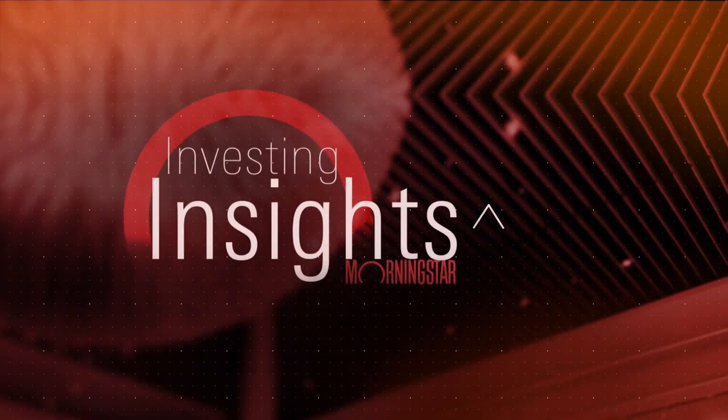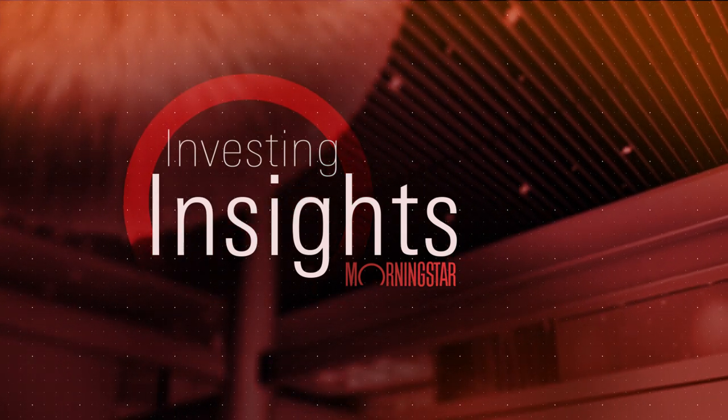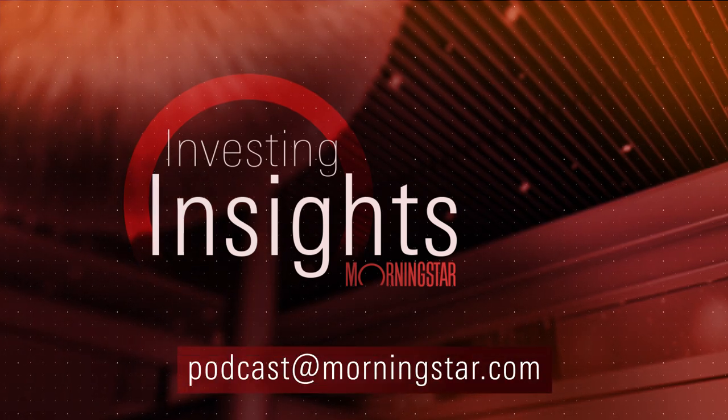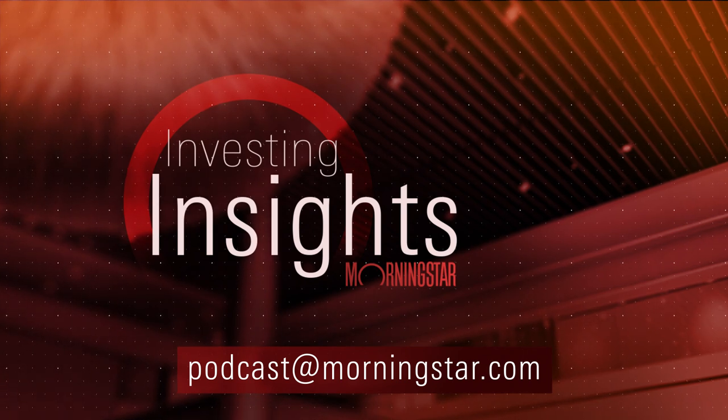That's all the time we have this afternoon. Thank you so much for tackling these questions and for sharing your five easy tips on doing that mid-year checkup. That does it for this week's Investing Insights Podcast from Morningstar.com. We hope you've enjoyed our program — please send your comments and questions to podcast@morningstar.com. From everyone here at Morningstar, thanks for listening.